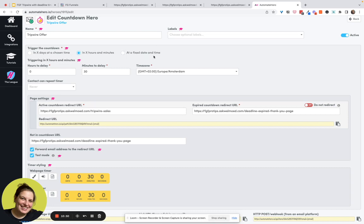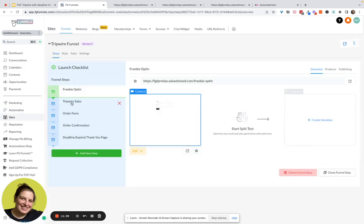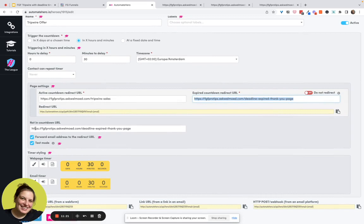We can choose from three different countdown options — for example a fixed date and time for a live launch, but in this case I'm choosing 'in X hours and minutes,' set to a 30-minute delay. Here we put the URL of the active sales page — that's the tripwire sales page URL. Then here we put the expired page URL. You can also set a fallback page for when the system doesn't have a record for a particular visitor.